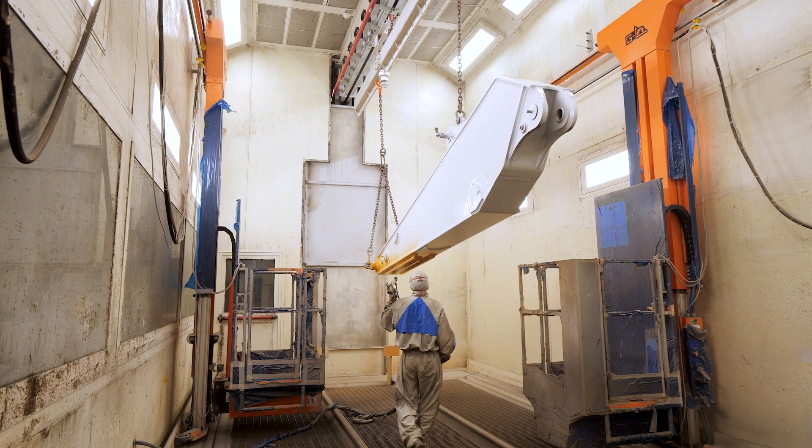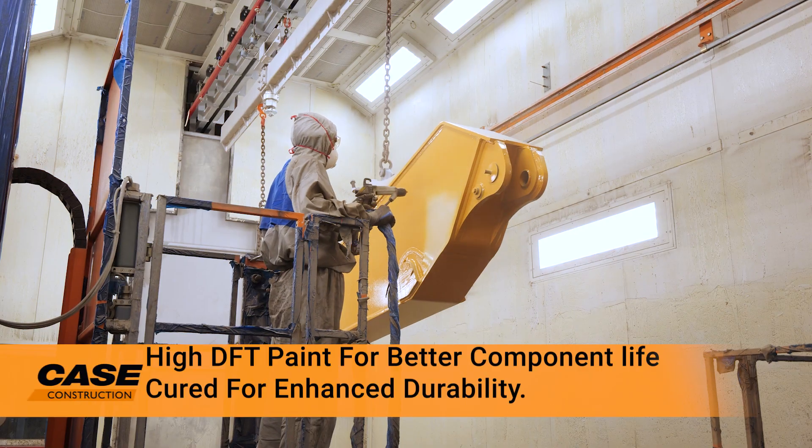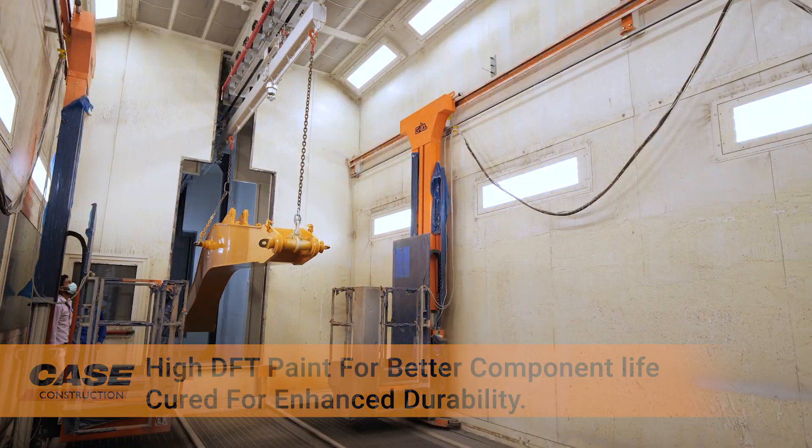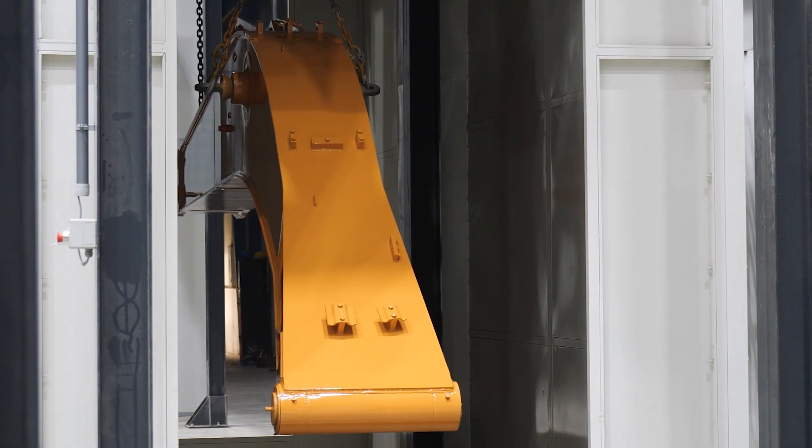To ensure that the paint of your excavator stays fresh and lasts long, the ultra-modern paint shop uses next-generation eco-friendly technologies for a superior finish.